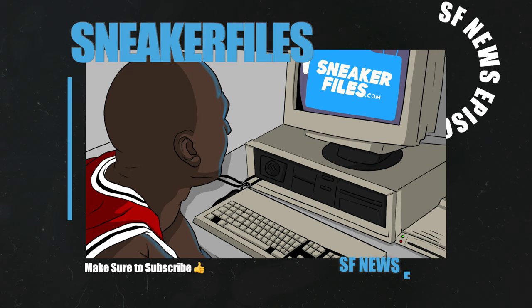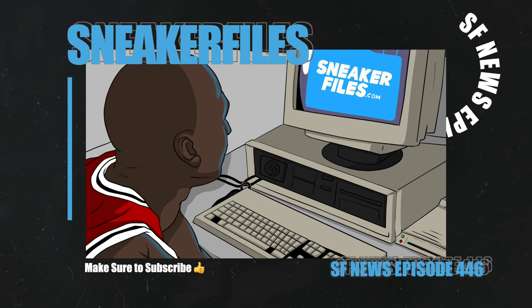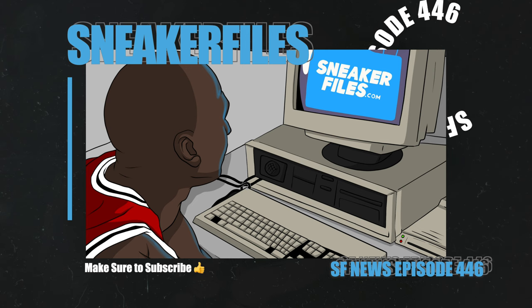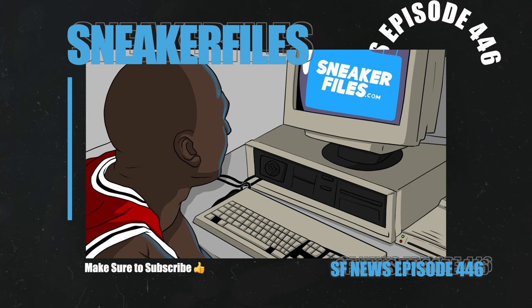That's going to do it for this video. I greatly appreciate a thumbs up, and if you're new here make sure to subscribe and turn on the notification bell so you can be alerted every time I drop a new video. I do have more stuff for Holiday 2023 and a leak that will probably be in my next video. Let me know in the comments what you liked or disliked, and if you have any questions leave them below. Thanks for watching — stay tuned to sneakerfiles.com.